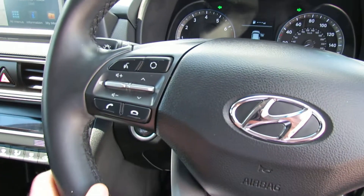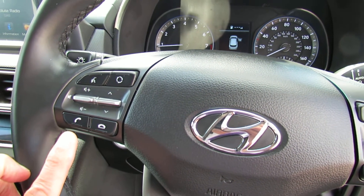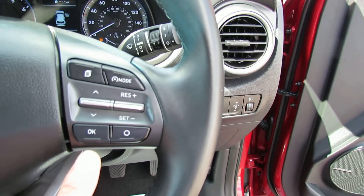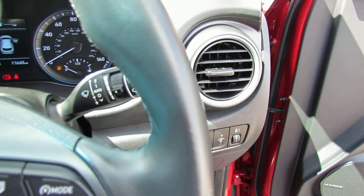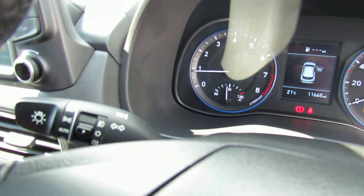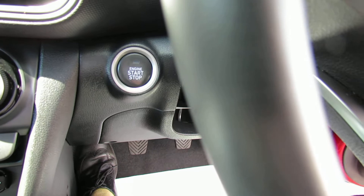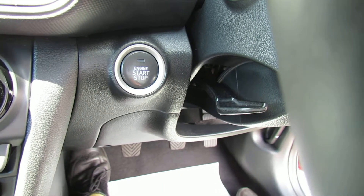On the steering column on this side we've got your media centre controls and also Bluetooth, and on this side we've then got your cruise control. You've also got auto wipers and auto lights, and the car has push button start — you can just see that down by the steering column.